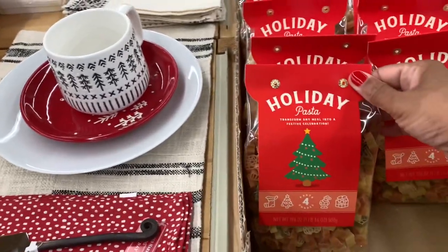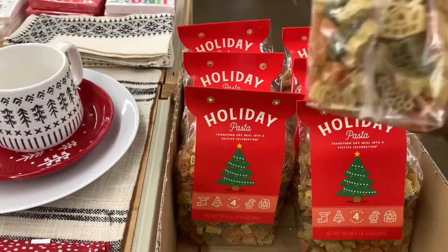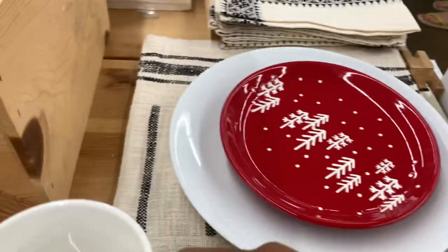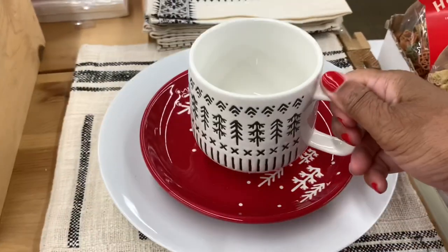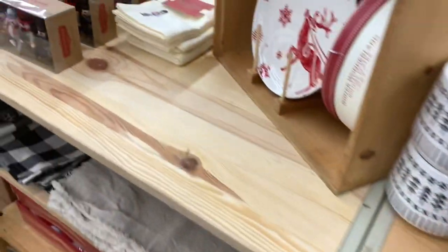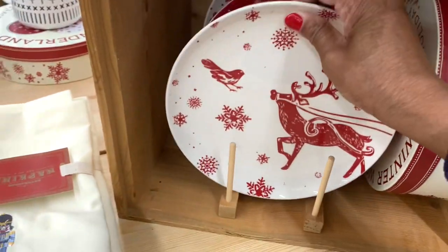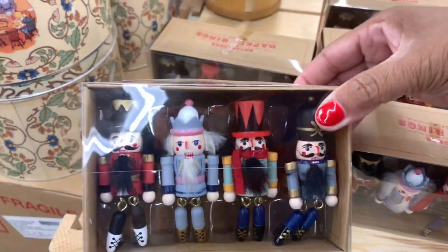On this little table they have some holiday pasta — you get four pastas and they come in different shapes. They don't have a price on those. Look how cute this little tray set is — you get a mug for $7.99, a red tray, and a white tray. That would be a great decorative piece for your table. They have napkins with a little nutcracker on them for $15.99, and little nutcracker napkin rings — a set of four for $9.99.